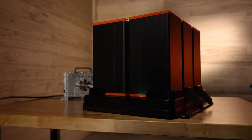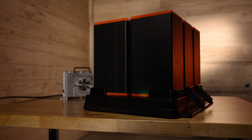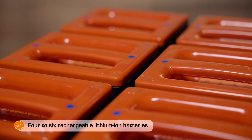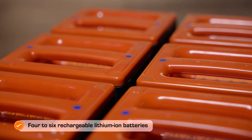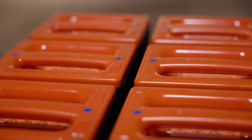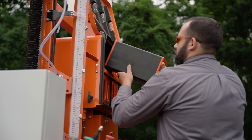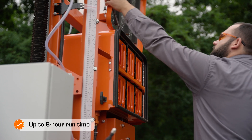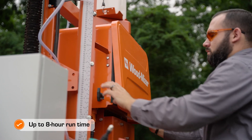The sawmill comes standard with four rechargeable lithium-ion batteries, but can run on up to five or six batteries. Each battery weighs 21 pounds, has a 1.4 kilowatt-hour capacity, and is covered by a five-year warranty. Fully charged batteries can run the sawmill an estimated eight hours, depending on the wood species and sawing conditions.